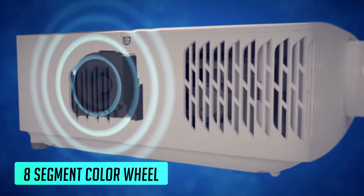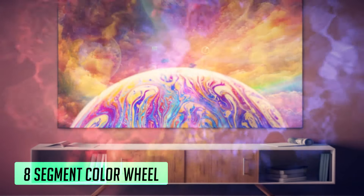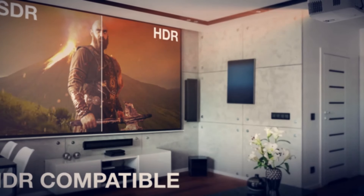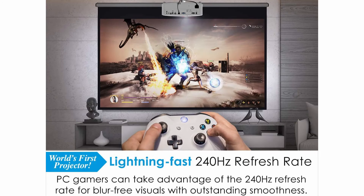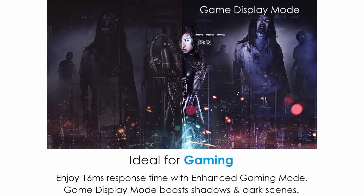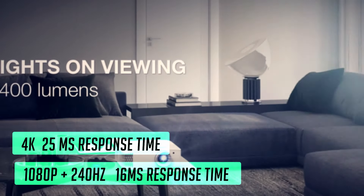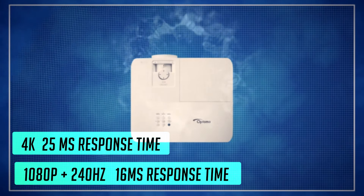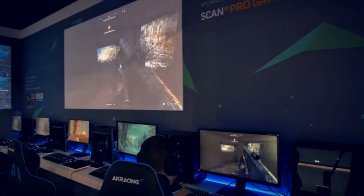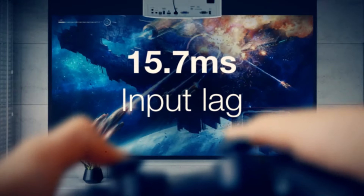The UHD50X features an eight-segment color wheel for increased color richness and cinematic vibrancy, enhanced by ultra-detail technology for sharper images. It's optimized for gaming with a 16ms response time at 240Hz in 1080p, or 25ms at 4K Ultra HD HDR. You can switch between 1080p and 4K as needed. This is the best projector to pair with next-gen consoles — giving you 4K, 120Hz, and even 240Hz for the consoles after this generation.